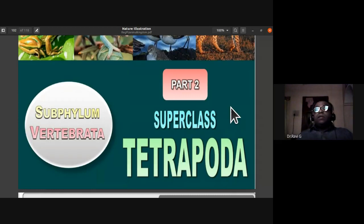They are placed under Subphylum Vertebrata and under Superclass Tetrapoda because they have limbs as appendages — a pair of forelimbs and a pair of hind limbs. Tetra means four, poda means limbs. Let's study each class in detail.